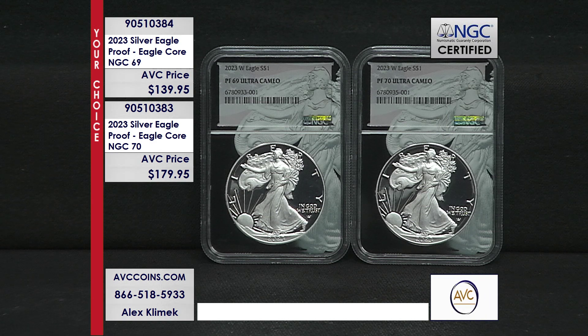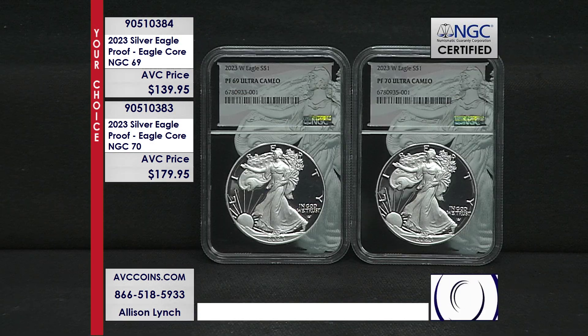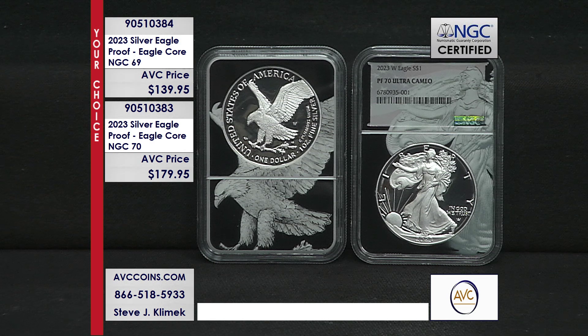Struck by the West Point Mint, we have the newest addition to the series: the 2023 Proof Silver Eagle in NGC-certified near-perfect 69 and perfect Proof 70, in the fan-favorite Eagle Core holder. The 2023 Proof 69 coin is item number 90510384, and the perfect 70 in the Eagle Core holder is item number 90510383.